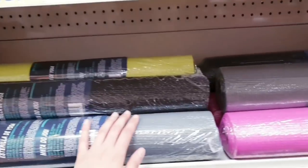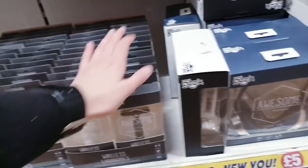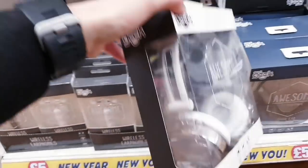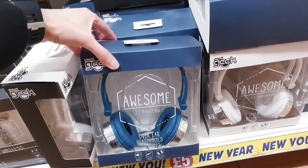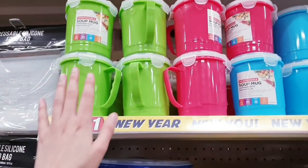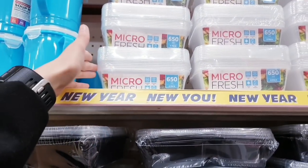Got some wireless earphones — three-hour battery life for five pounds — really nice. These ones are good because they stay in your ears. Available in white, navy, and black. Got some soup mugs in green, pink, and blue. These are different from the ones I showed you before — this is an eight-pack.